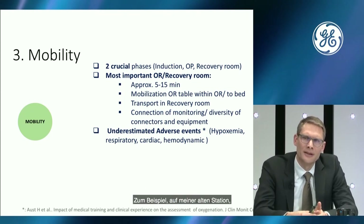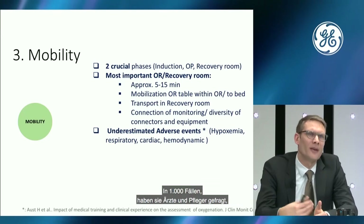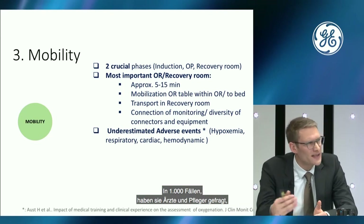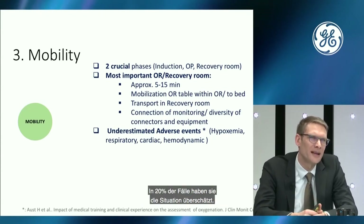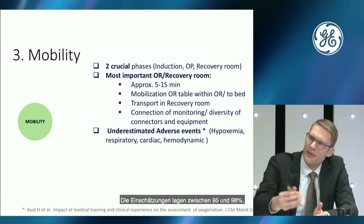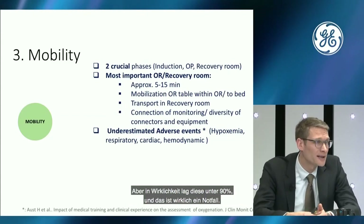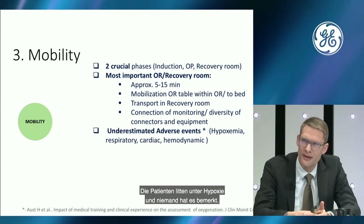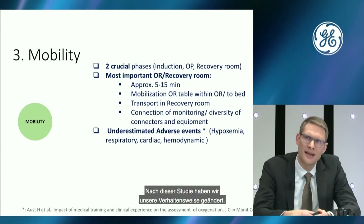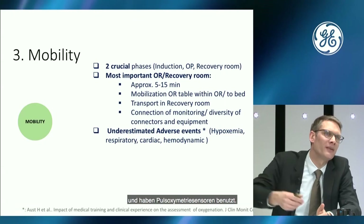In my former department, a study group asked physicians and nurses in 1,000 cases to estimate oxygen saturation. In 20% of cases, they overestimated — estimating 95–98% when the real saturation was below 90%. That is a real adverse event: patients are hypoxic and nobody recognizes it. After that study, we changed our behavior: we used more oxygen for transport from the OR to the recovery room, and we used pulse oximetry.